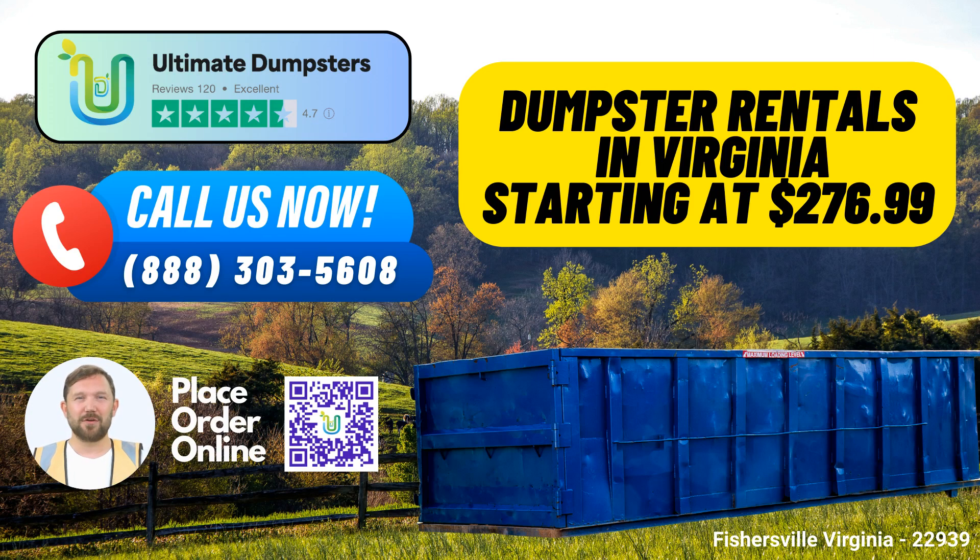Ultimate Dumpsters in Fishersville, Virginia.